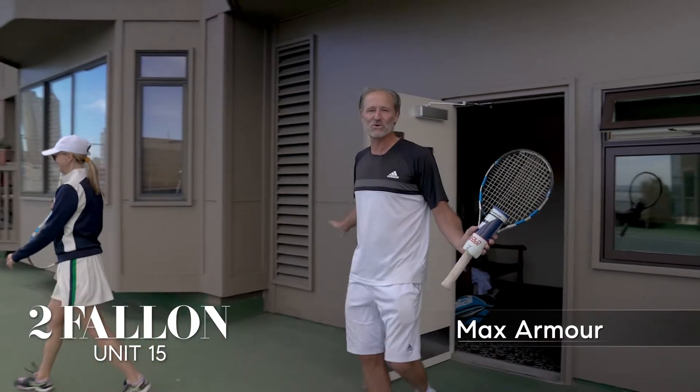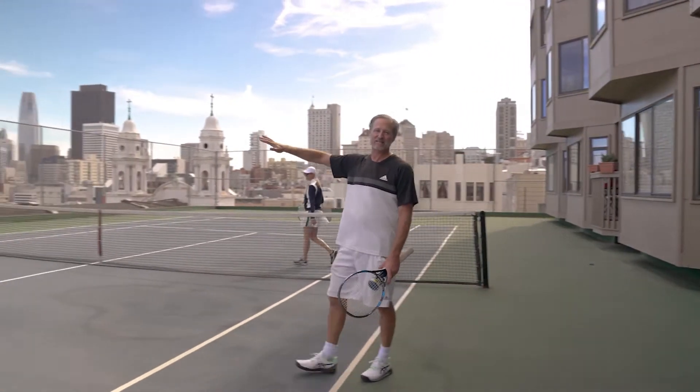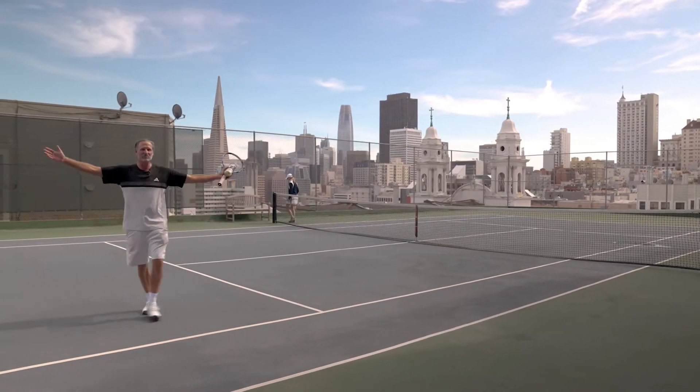Hey everyone! Welcome to Two Fallon Place, the Landmark. This is the best amenity in the city — their own private tennis court with the view of all views. We're gonna play a little bit. I hope you enjoy.